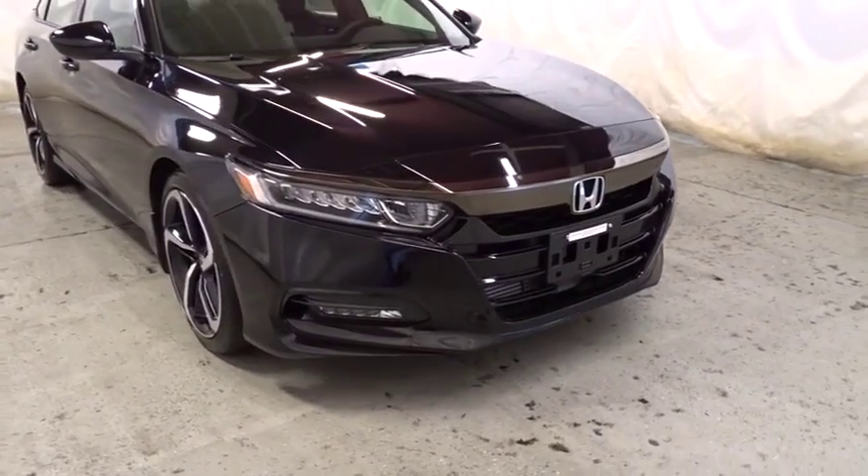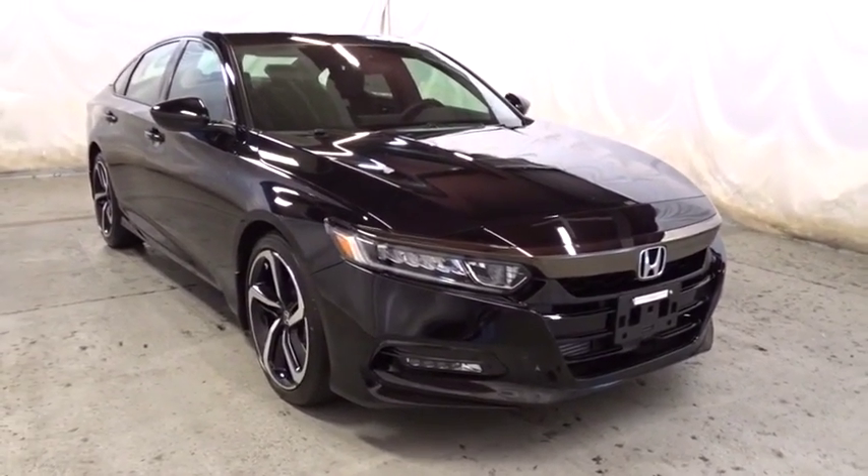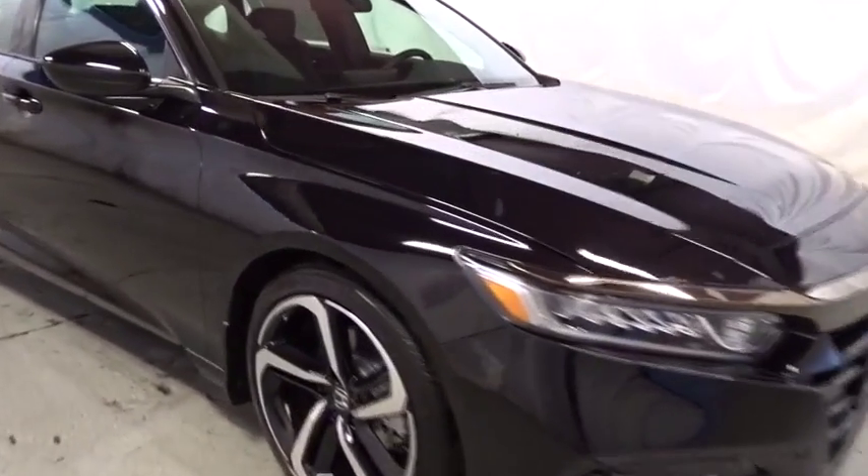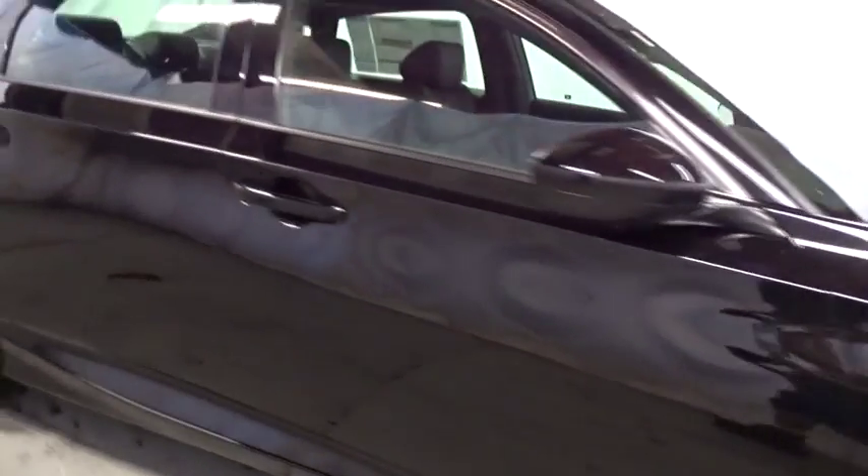Keyless entry, backup camera, Bluetooth, leather wrapped steering wheel, front wheel drive, trip computer, fog lights, brake assist, day and night rearview mirror, tachometer, outside temperature gauge.